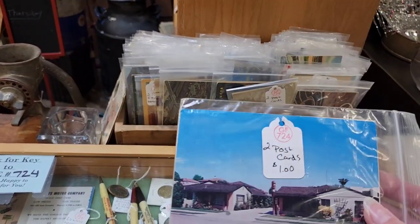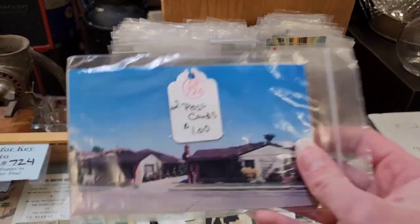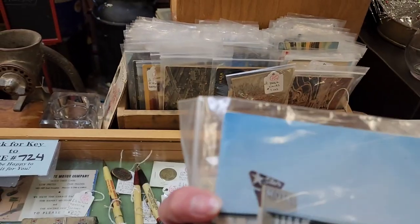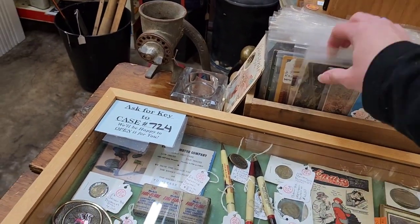Those are some postcards — two of them are for a dollar. They're pretty cool. Postcards don't do very well on eBay unless you have them as a lot.